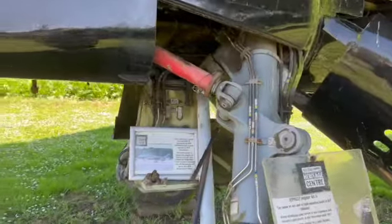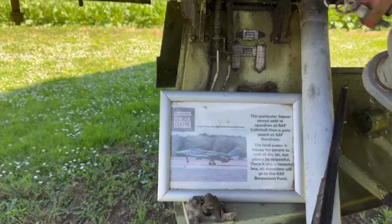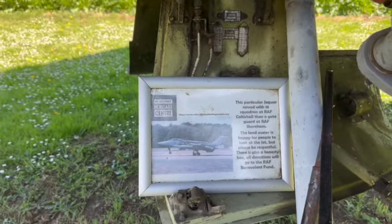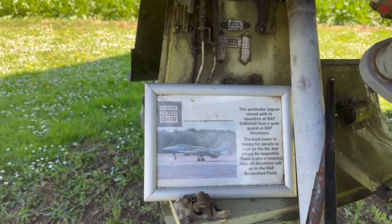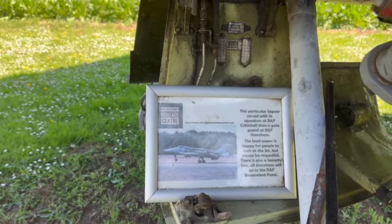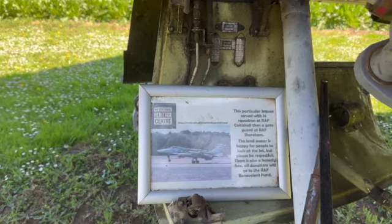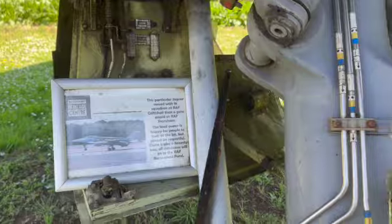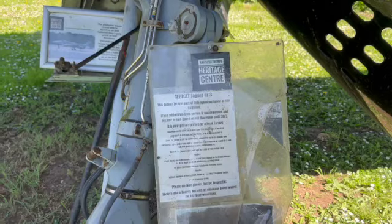It's all part of the heritage. This particular Jaguar served with a squadron at RAF Coltishall, which is on the other side of Norfolk, and then as a gate guard at RAF Shoreham. The landowner - well, you can read that yourself.